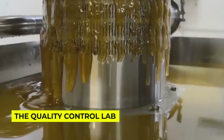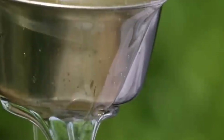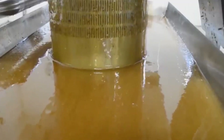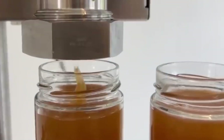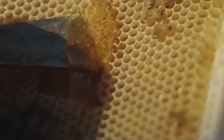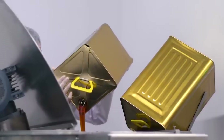The quality control lab might look like something out of a sci-fi movie, but it's where the magic of consistency happens. Every batch of honey is tested for moisture content, purity, and even its floral source. These honey scientists can actually tell which flowers the bees visited just by analyzing the pollen in the honey. But how accurate are these tests, and what happens to honey that doesn't meet the strict quality standards?